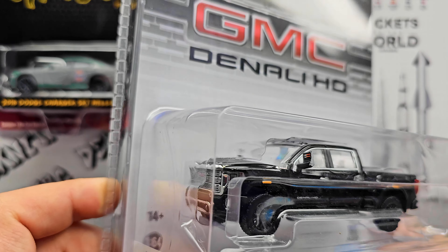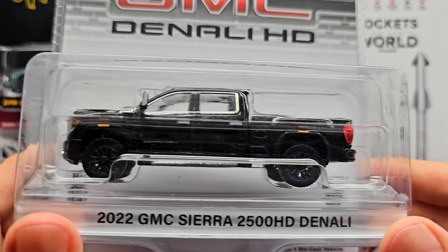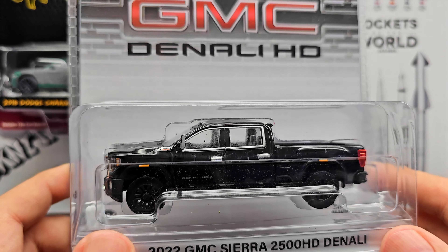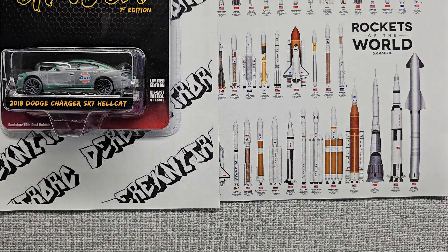I don't have the details on the chase yet, but we'll probably find out soon. They're supposed to be coming in May, so within the next few weeks. It's kind of hard to see the details through the plastic, so let's crack this open and take an up-close personal look. I had to destroy the packaging — it's a lot tougher to get into than other packages.